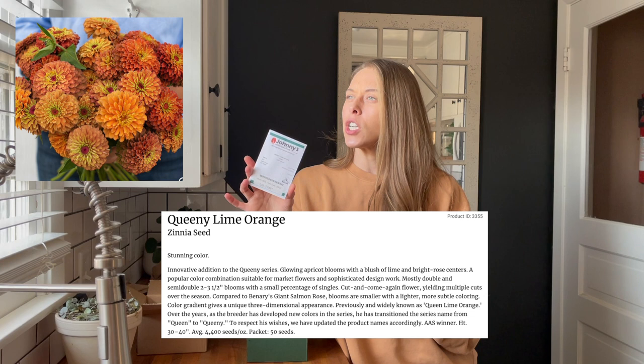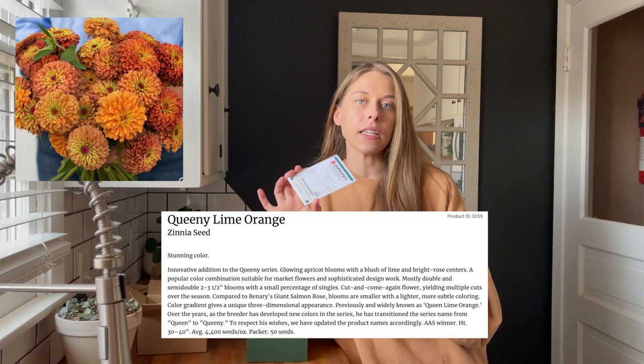Next I have the Queenie Lime Orange Zinnia. I'll make sure I post pictures up on the screen so you guys can see what these look like. This was a beautiful zinnia - I love zinnias and I'm always looking forward to adding a new variety, and that was the variety I chose this year.